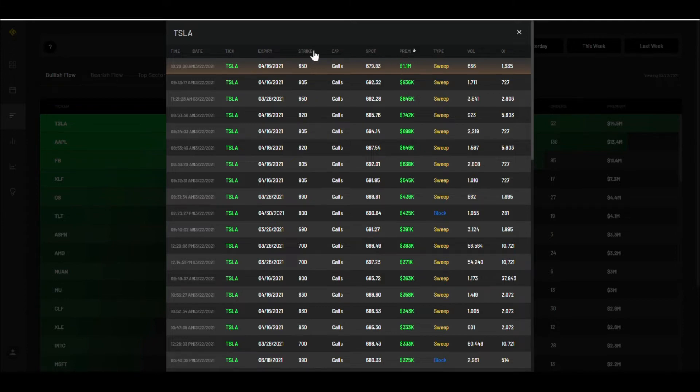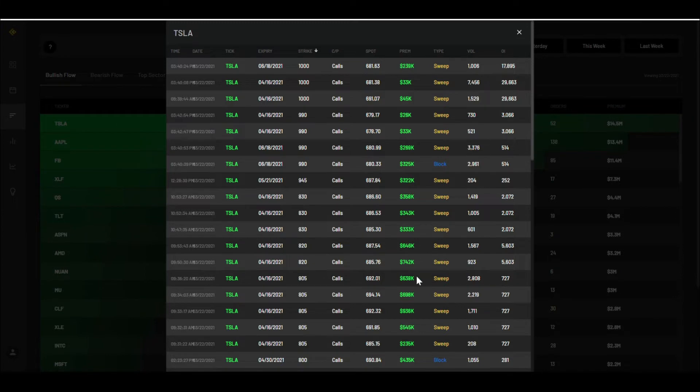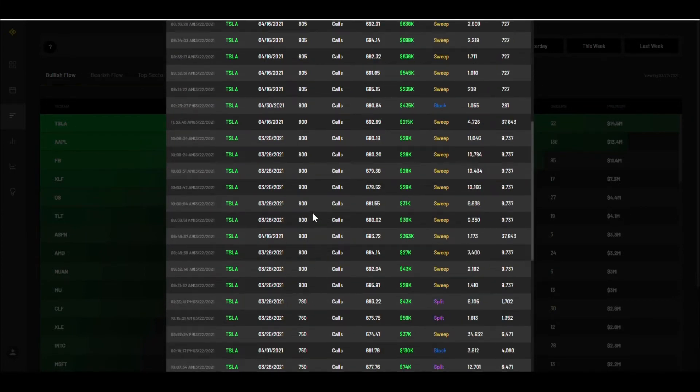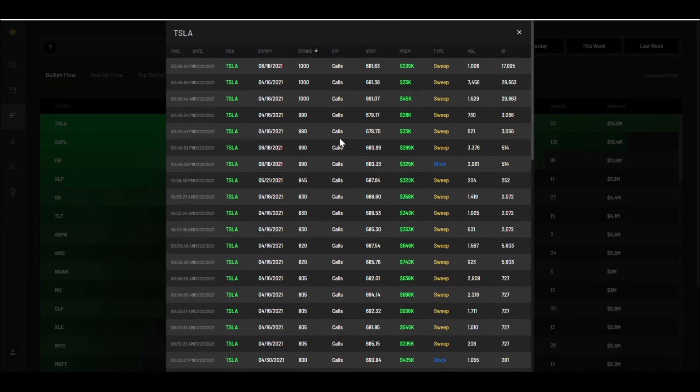Let's look at the strikes with the most activity. Filtering by highest strike, we're seeing 1618, 1000, 990, 900 — all came in today, all definitely out of the money. Some of these are 326, meaning this week's expiration, which is super risky. However, it could be that they're buying to close — buying to close calls early is usually a bullish move because you want to close them out before the strike is hit.